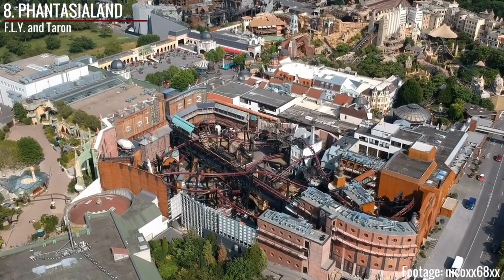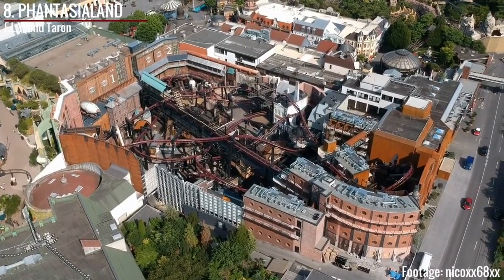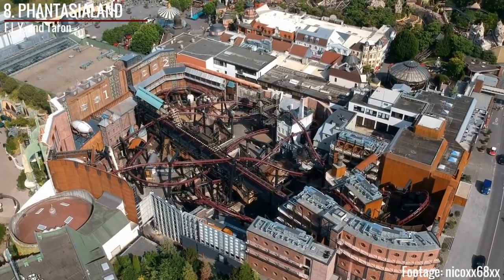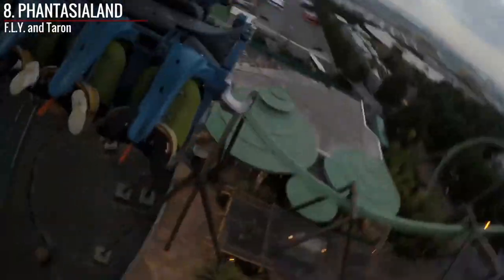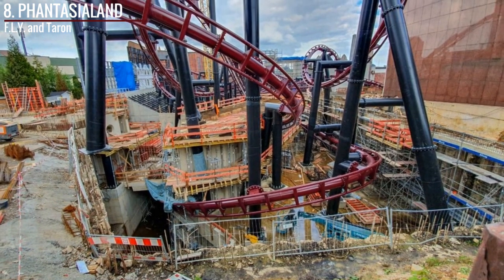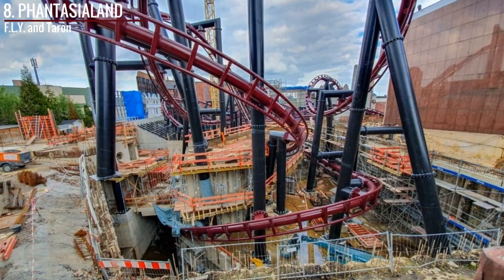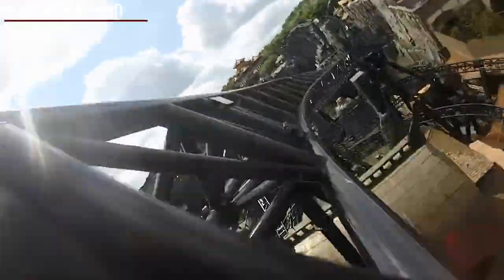At number 8 is Phantasialand. This is a case where they were already pretty good, but their new addition will bring them to a whole other level. That coaster is Fly, the world's first ever launched flying coaster, and it's also stated to be the world's longest flying coaster. The ride that holds the record now is Flying Dinosaur at Universal Japan at around 3,700 feet or 1,100 meters. No one knows exactly when Fly will open, as the actual ride is done but the extensive theming is not. But they also have the legendary Taron, a masterpiece both to look at and to ride, using snappy launches and even snappier low-to-the-ground turns to complete its course. Their quantity may not be the highest, but the quality is really what brings Phantasialand onto the list.